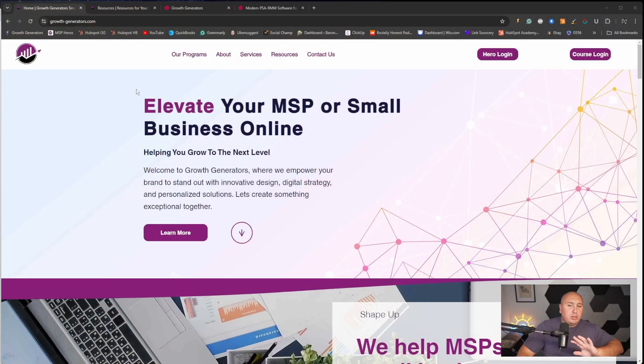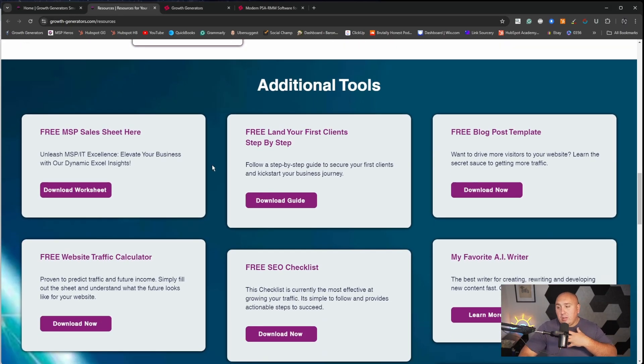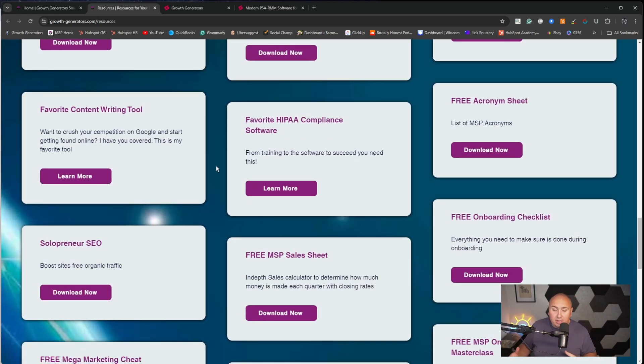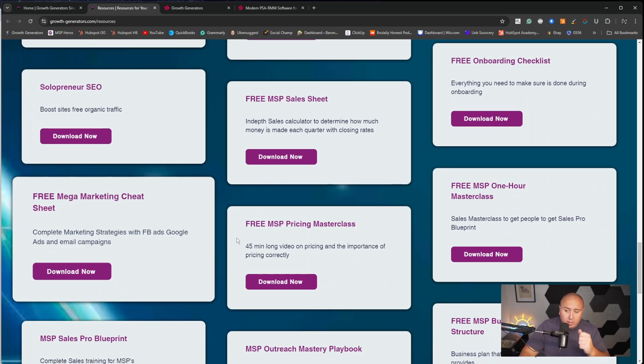Before I get into today's video, I do have to mention that there are some super helpful links in the video description. I've started to change them up more and more, but there are the most helpful videos that I think exist, as well as links to growth-generators.com/resources. If you scroll over to the resources area, under additional tools, you'll see all of the resources that we absolutely love, including our freebies — sales sheets, an acronym cheat sheet especially if you're new to the industry, a mega marketing cheat sheet, and even pricing.